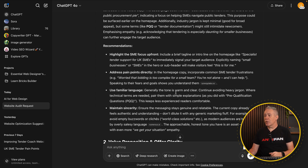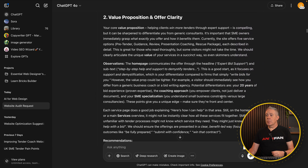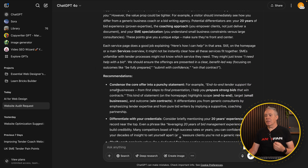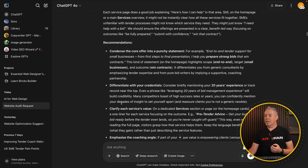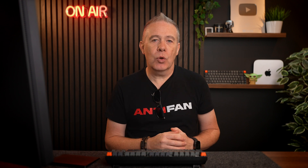Then we've got to address the pain points — incorporate common SME tender frustrations: bidding is too complex, small teams, the pricing. It also says use familiar language: the tone is warm and clear, continue avoiding heavy jargon, which is exactly the specific thing my partner is aiming for. Then the value proposition and clarity breaks down into what it sees and what it thinks could be improved. The nice thing about using this kind of technology is that it tells you why it comes back with those suggestions and gives you links to articles where it pulled that information from.